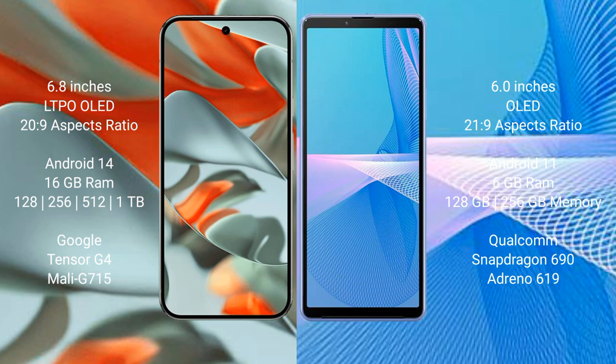Google Pixel 9 Pro XL runs on the Android 14 operating system. Sony Xperia 10 Mark III runs on the Android 11 operating system. Google Pixel 9 Pro XL comes with 16GB RAM and 128GB, 256GB, 512GB, or 1TB internal storage options, powered by the Google Tensor G4 processor.